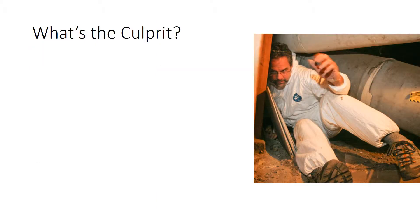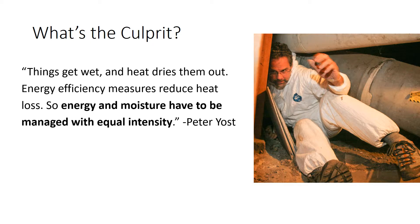Here's some perspective from builder and building scientist Peter Yost. Things get wet, and heat dries them out. Energy efficiency measures reduce heat loss, so energy and moisture have to be managed with equal intensity. There have been a lot of energy-related changes in the codes recently, but not much has changed with regard to moisture.